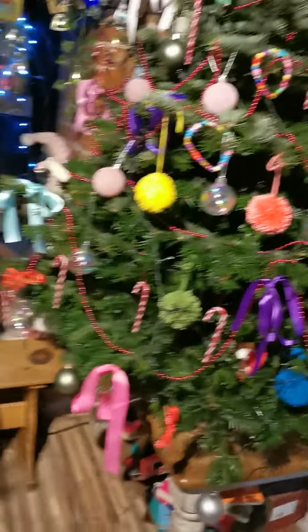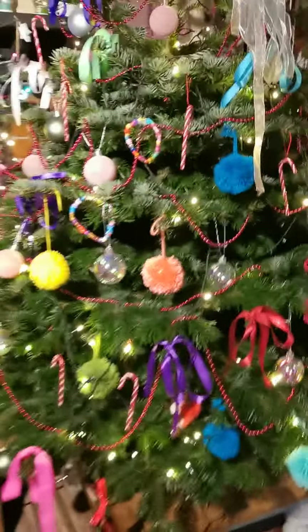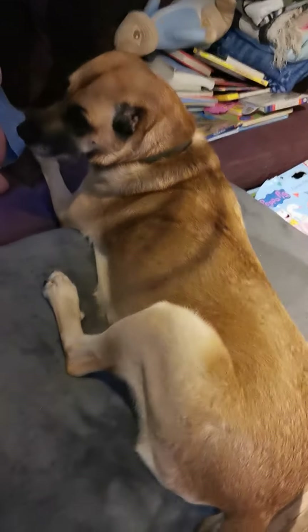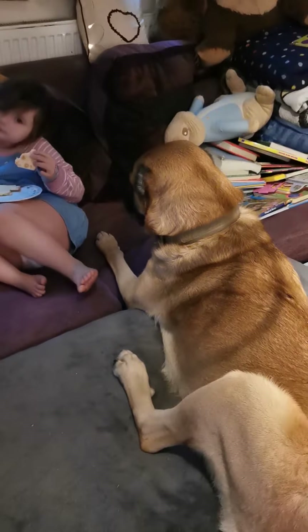Grandma Lily's got more pom-poms to go on it, and we've got a load of wooden decorations to paint. It still needs a lot more stuff on it, doesn't it Gia? Hey Echo! Look at that puppy — look at that tail! Where's my puppy? Where's my puppy's saggy tail? There is Gia. Yeah, it's sort of looking a bit more Christmassy now.